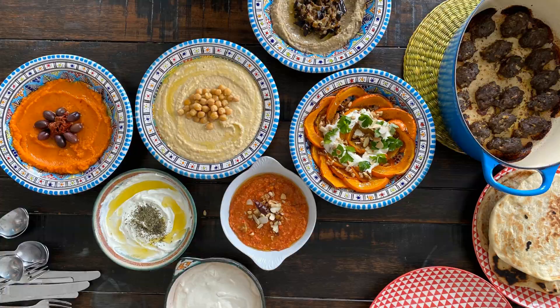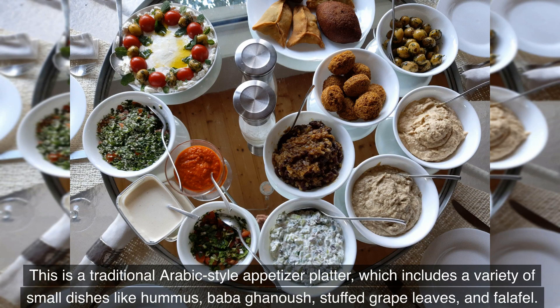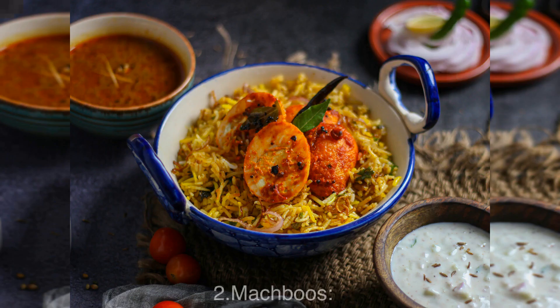Number 3: Mezze. This is a traditional Arabic-style appetizer platter, which includes a variety of small dishes like hummus, baba ganoush, stuffed grape leaves, and falafel.